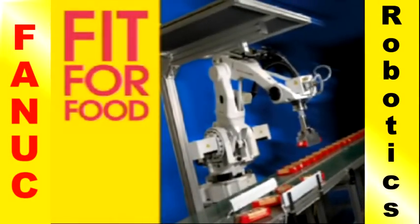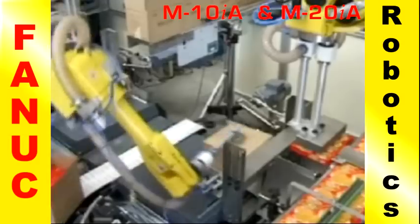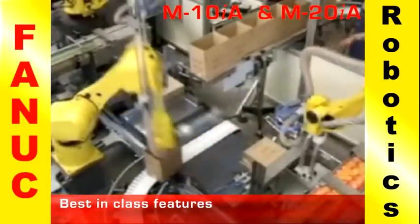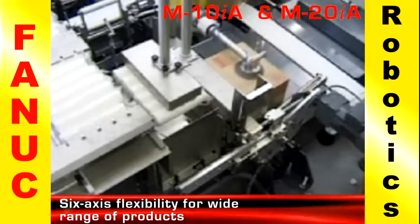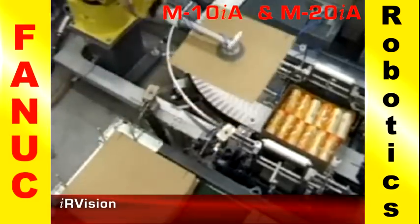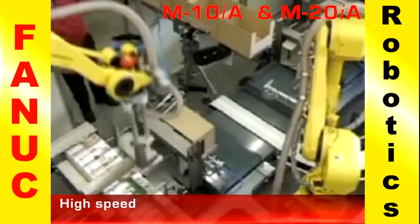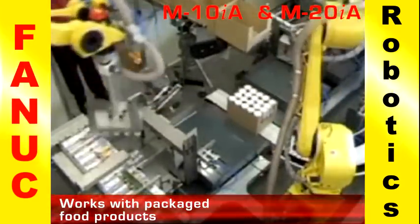FANUC Robotics offers a wide range of automated robotic packing solutions with its intelligent robots. The FANUC M10IA and M20IA feature best-in-class payload and flexibility, along with six-axis capabilities. Both robots offer reliable packing solutions and come standard with IR Vision, featuring a small footprint for tight workspaces and high-speed packing solutions for packaged food products.